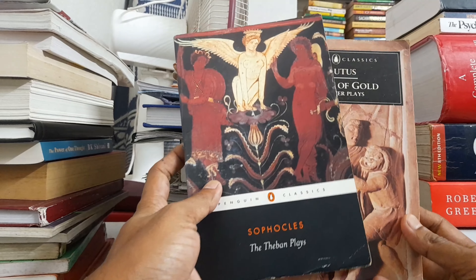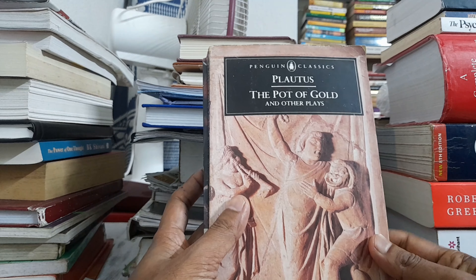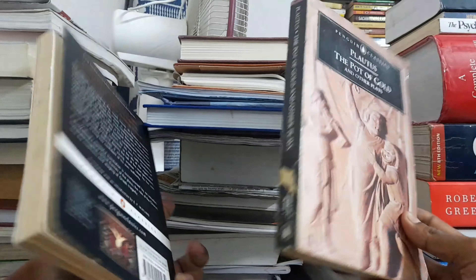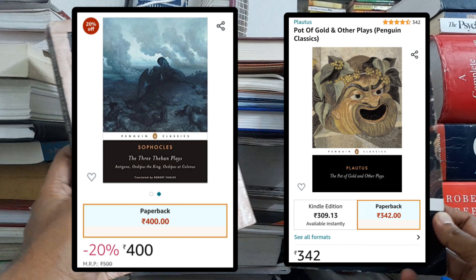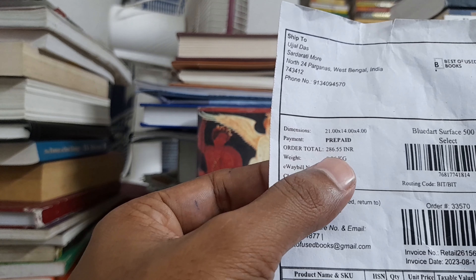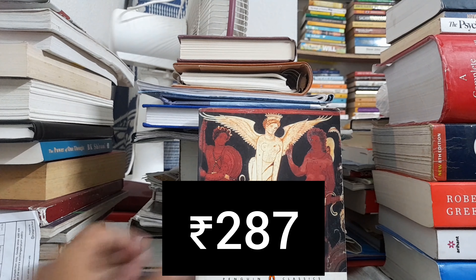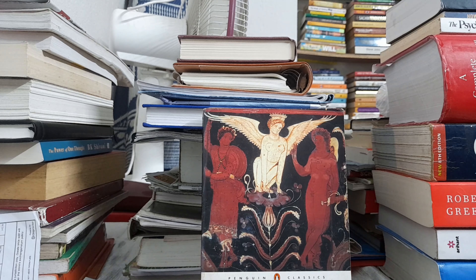The books are Elif Shafak's 'The Island of Missing Trees' and 'The Pot of Gold'. These books cost around 600 rupees if you buy a first-hand new copy from Amazon or Flipkart, but I only paid 286.55 rupees — about 287 rupees — for both books.